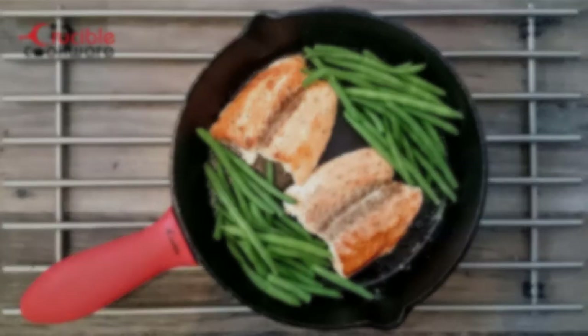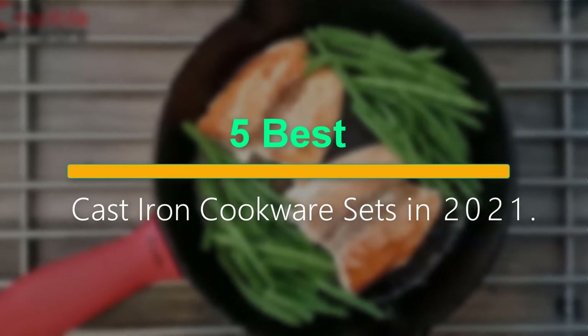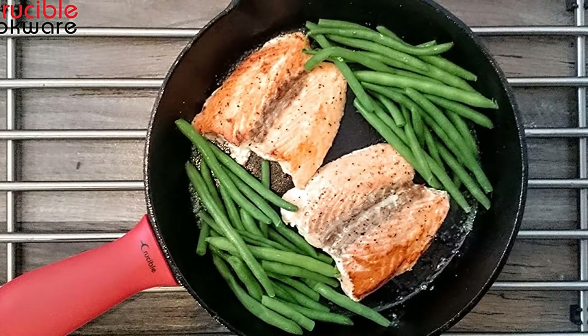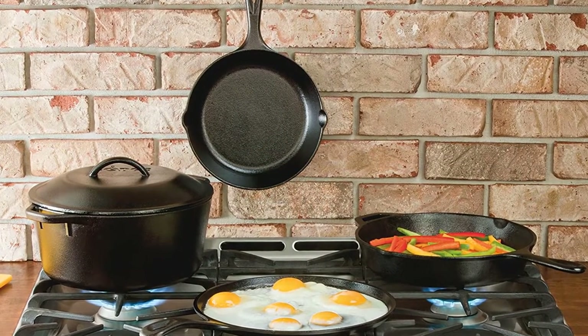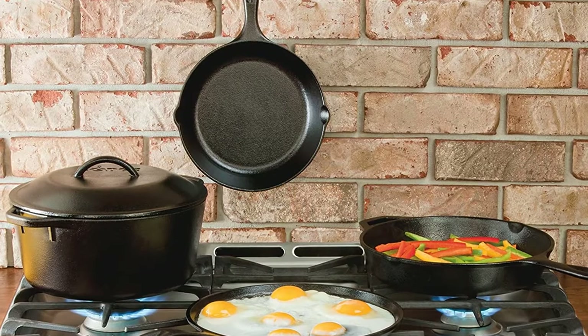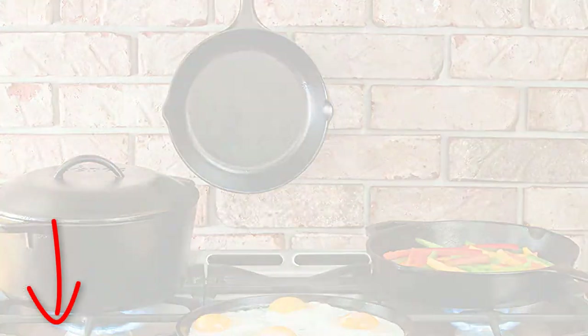Welcome to our new episode. In this episode we cover five best cast iron cookware sets in 2021. This list is based on personal opinion, listed by price, quality, durability, and more. If you want to see the price and find out more information about these products, you can check out the links down in the description.